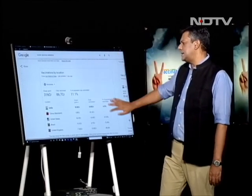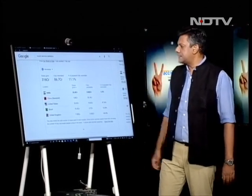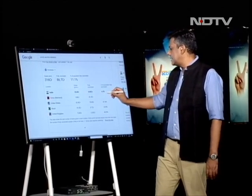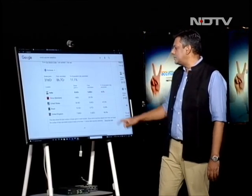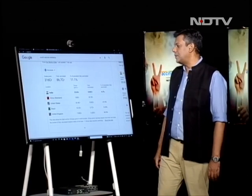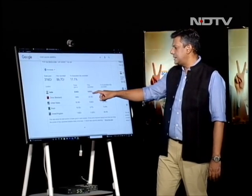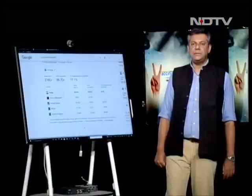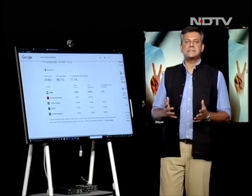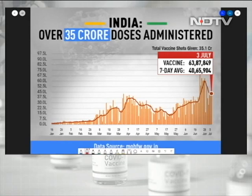Worldwide, 11% of the global population eligible for vaccination has been vaccinated, but in India that number is only 4.3% — way under the global average. We need to up that considerably. 33.6 crore doses have been given; 5.93% are fully vaccinated. It's that 5.93% number we really need to focus on, because it is only with two doses that you're getting close to the efficacy and safety you actually need.